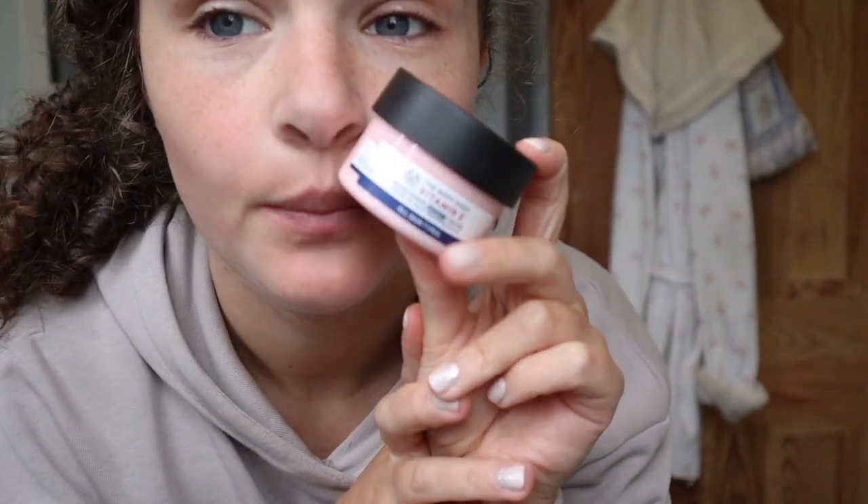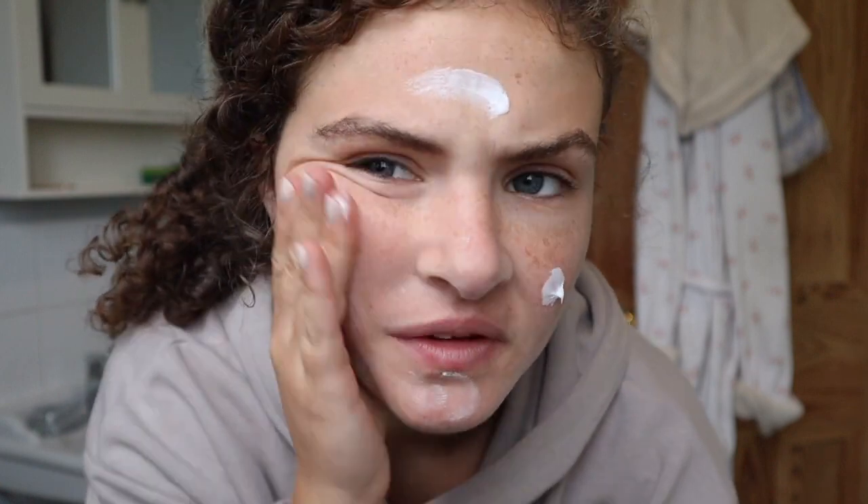I've just taken my makeup off, so I'm going to put the night cream on for the first time — these are my first impressions. Like I said, it looks thick but it's not actually thick at all. It's really easy to rub in, smells nice, and feels really nice on the skin. I'm going to try this over the rest of the week to see if I notice a difference.